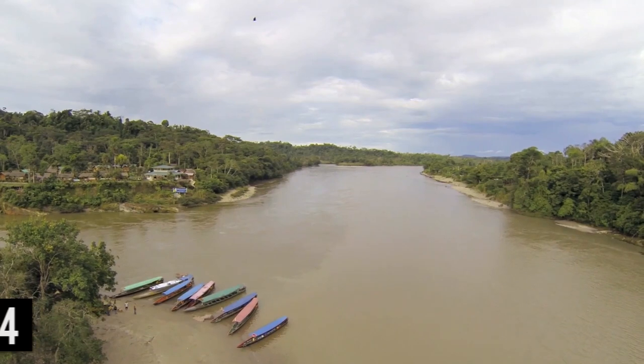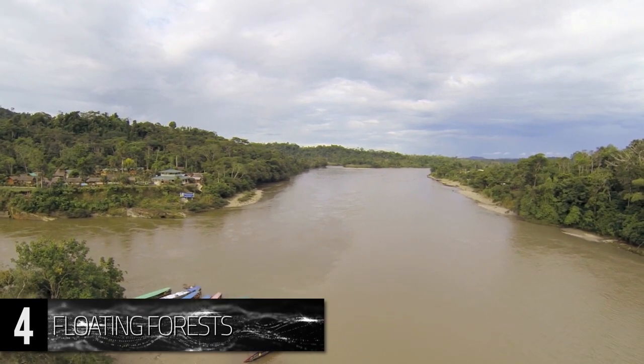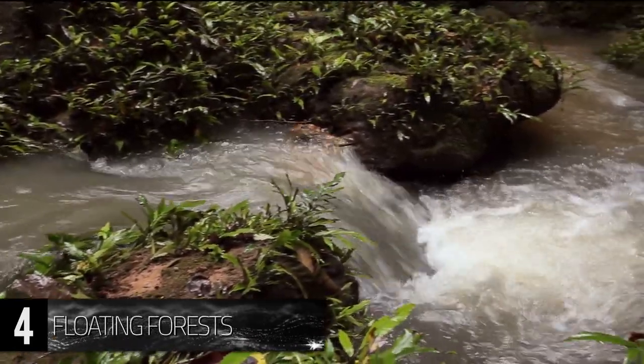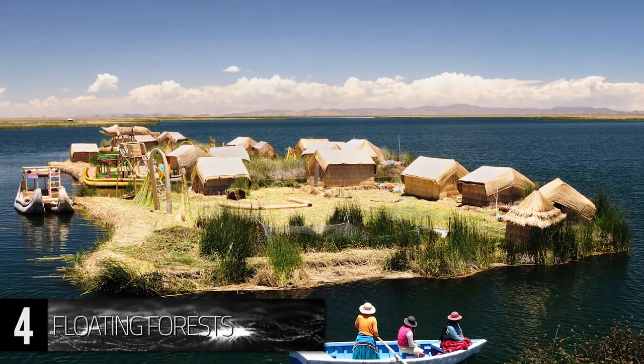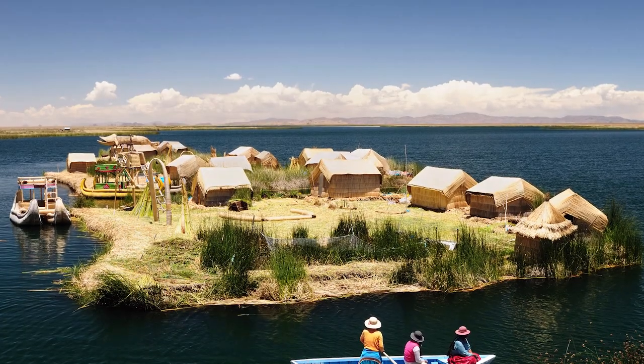Number 4. Floating Forests. Many of the Amazon's secrets lurk beneath the surface of its rivers and streams, but one of the most interesting phenomena of the rainforest actually floats atop those tropical waterways. The matupas of the Amazon are naturally occurring, floating islands of vegetation that arise on the lakes of central Brazil.